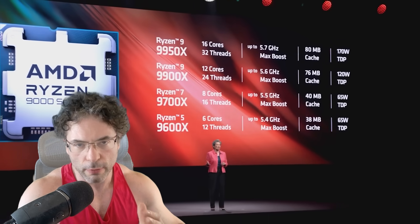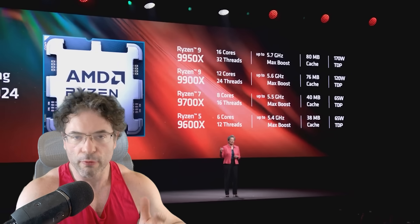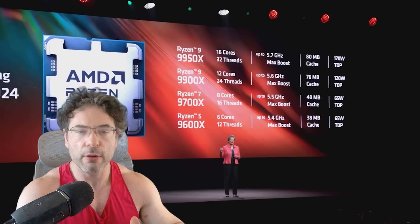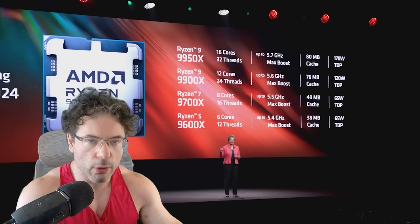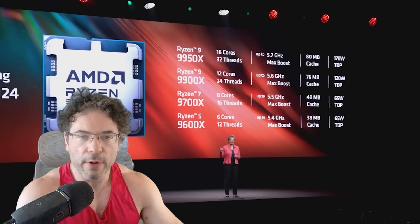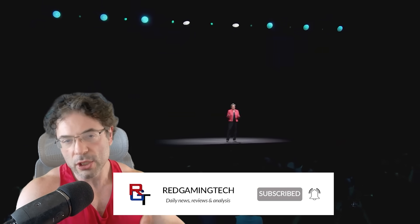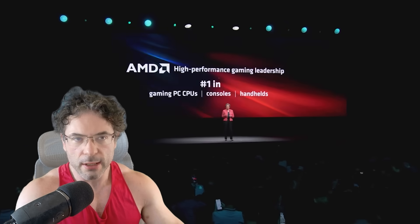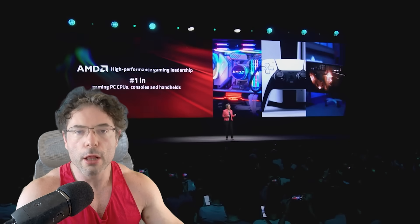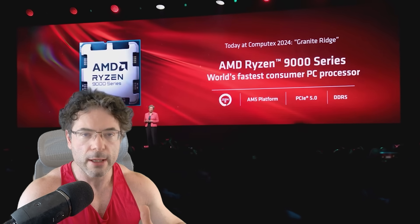One, an increase in clock frequency. Two, an increase in the core count. The rumor is that per CCD we're going to see an increase of 50%, so that's 8 cores to 12 cores. And also some significant changes in the IOD — the interconnects are going to see some significant improvements. We should see lower latencies sending data from CCD1 to CCD2, and also increasing bandwidth.